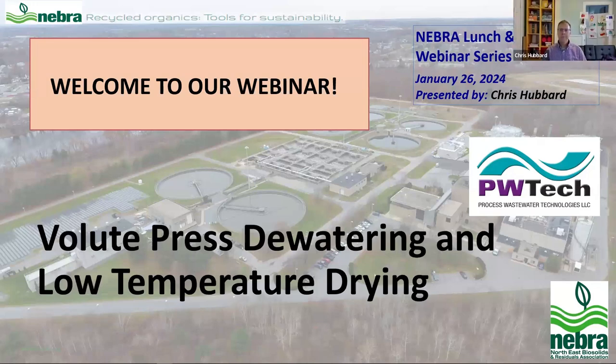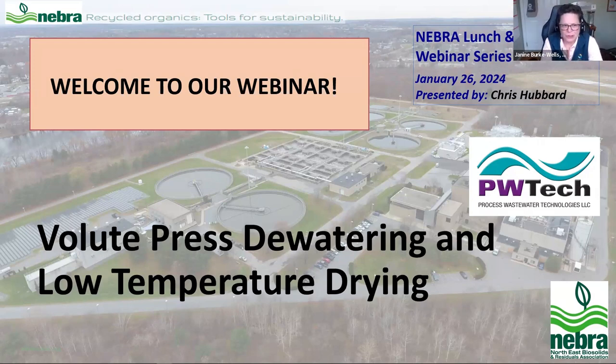Welcome everyone. This is our first Lunch and Learn for 2024. Everyone should be muted as you join the webinar, and I'm asking you to remain on mute until the end of the presentation. Then we can open it up — you can raise your hand and we'll have a nice discussion. There's also a Q&A function and a chat function at the bottom. The session is being recorded, and the link to the recording will be sent out with the slide deck next week to everyone who signed up.